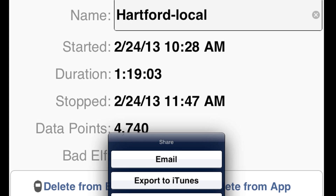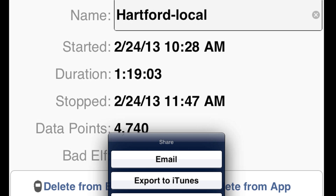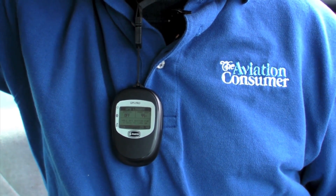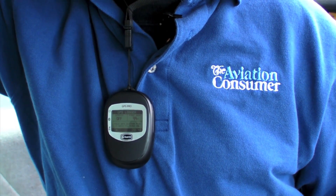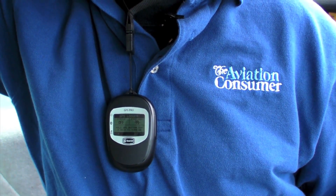At the end of the flight, the log data can be transferred from the Bad Elf via email or through social media including Facebook and Twitter, so you can share your flight with your friends. The 2200 Pro is housed in a 3.2-ounce case and is designed to hang around the neck on a lanyard, which we found convenient in the cockpit and for taking it on the go.